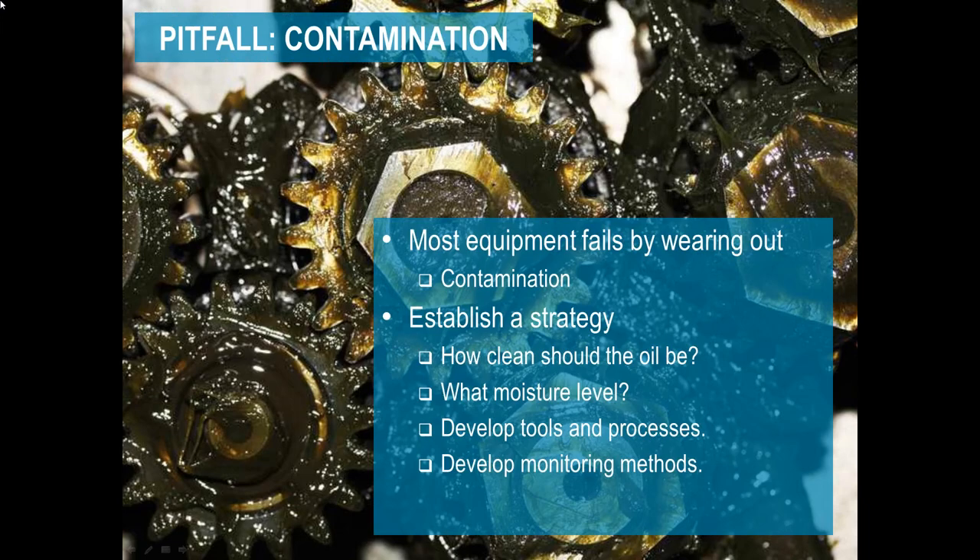When it comes to contamination, primarily equipment fails by wearing out. You need to have a strategy and training in place for lubrication — especially with criteria for how clean the oil should be and how much moisture you can tolerate. Make sure you've got ways to monitor, processes in place, and that somebody on every shift understands these so you don't wind up with mistakes that will hurt you down the line.